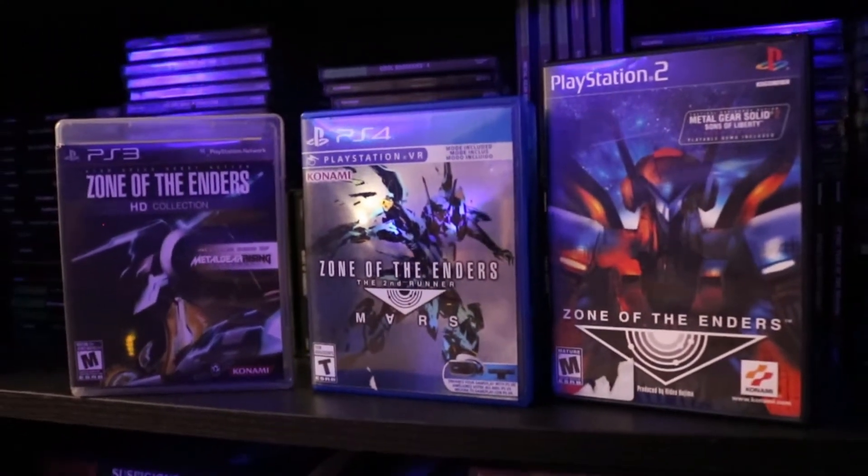The last PS4 game is Zone of the Enders: The 2nd Runner Mars for the PS4, also compatible with PSVR, which I have but don't have hooked up at the moment. I love anything that Hideo Kojima touches — well, not everything; Metal Gear Solid 5 and Death Stranding didn't really hit my taste. I've got the collection on PS3 and a PS2 Zone of the Enders game as well — I bought that one mainly because it has a Metal Gear Solid 2 demo. The artwork on these is really pretty and it even came with a Zone of the Enders patch inside, so I'm really happy about that one.